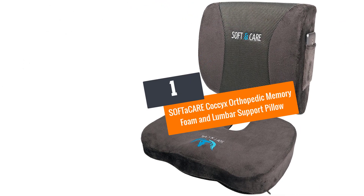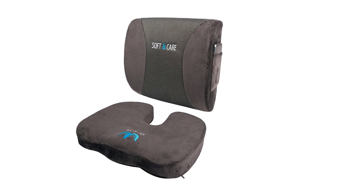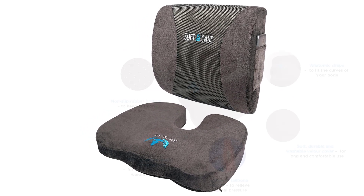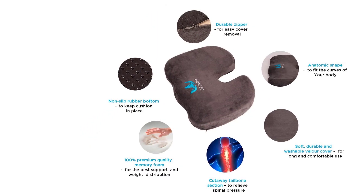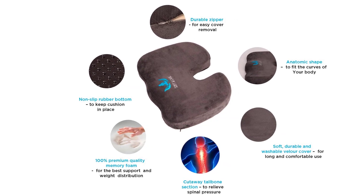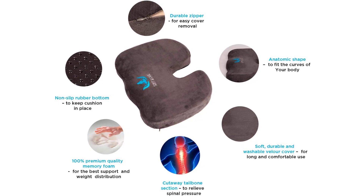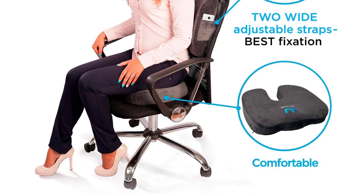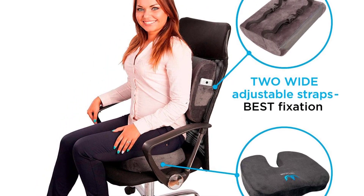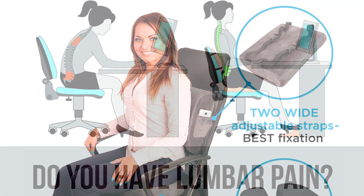Number 1: SOFTA Care Coccyx Orthopedic Memory Foam and Lumbar Support Pillow. Have you been suffering from pregnancy back pains, sciatica, tailbone injuries, herniated discs, spinal alignment problems, or lower back pain? The Softa Care Company offers a set of two premium cushions designed to relieve these pains. Their orthopedic seat cushions are designed in an anatomic shape that decreases pressure on the coccyx, providing relief from herniated discs and pregnancy back pain among other ailments.